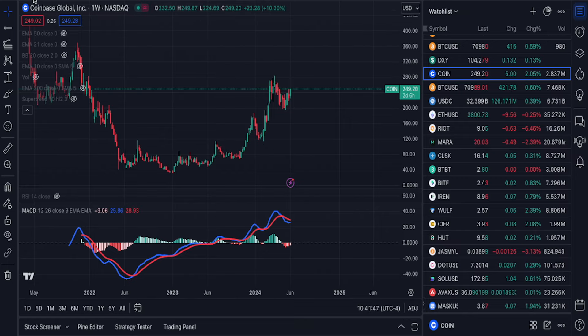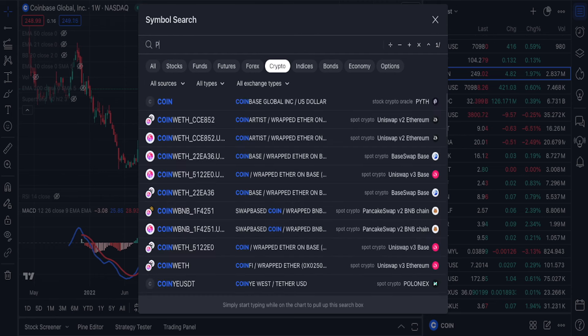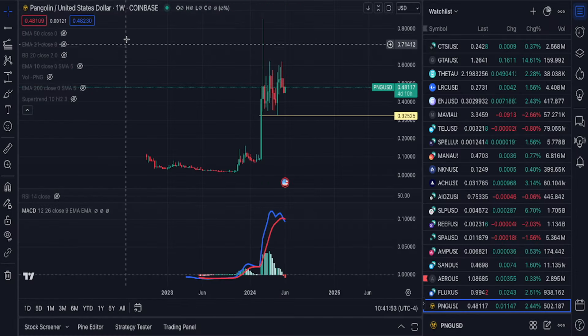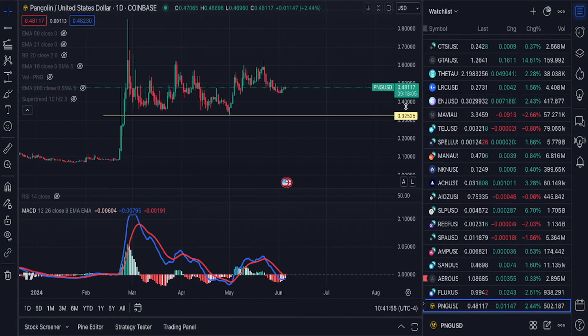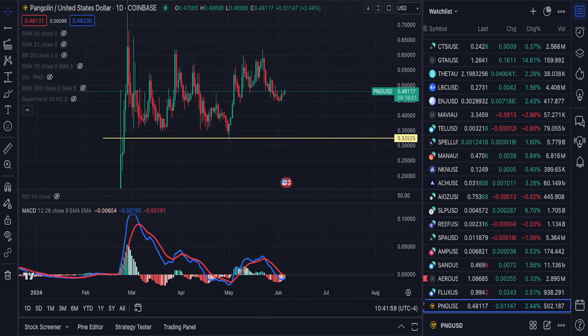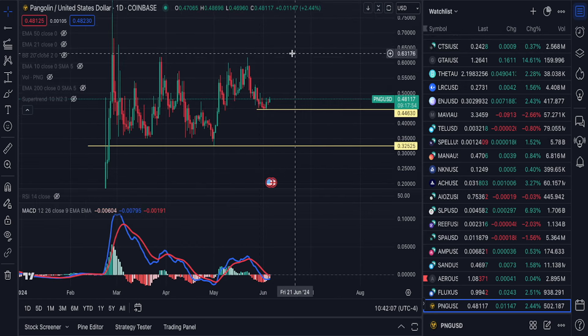Let's analyze some altcoins. PNG — I've done PNG a couple of times. I don't think there's anything really going to change what I've already said recently, because it hasn't really gone anywhere. But this looks really good from a bullish outlook.